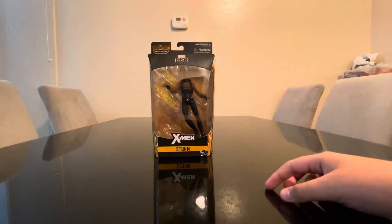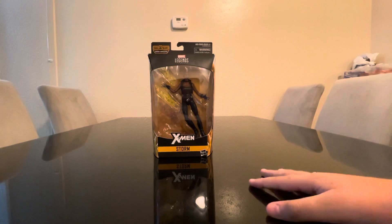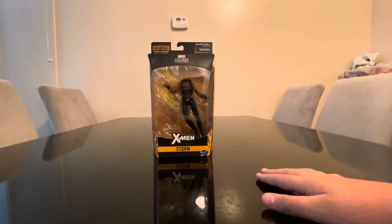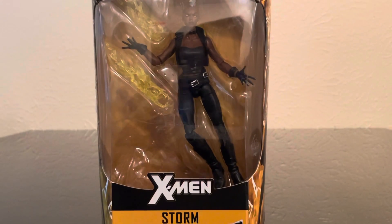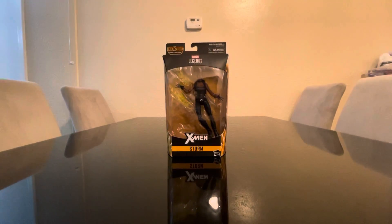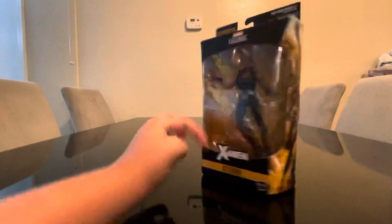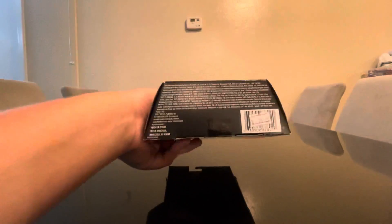I bought her in that store, like the USA Agent — that's why we don't have the BAF piece. You can see we don't have that little piece to build the figure. It's just the figure. But this is the package — it's really the same packaging style, with the legal text and the logo at the top.